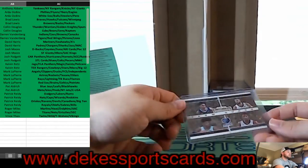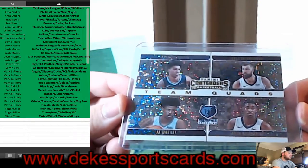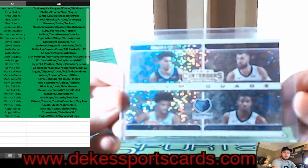For the Memphis Grizzlies, we have quads — Ja Morant, Brandon Clarke, Valanciunas, and Jaren Jackson Jr. — Team Quads for the Grizzlies. Anything Ja Morant-related sells.